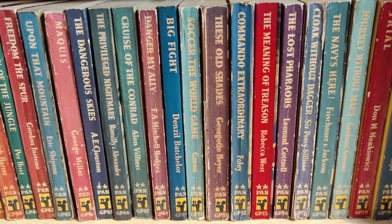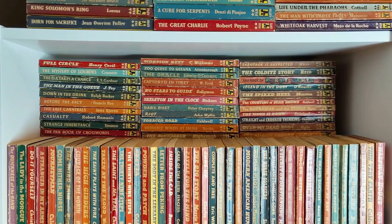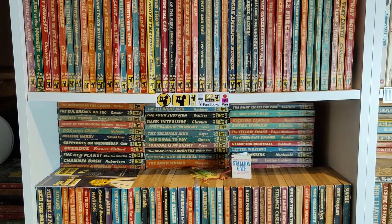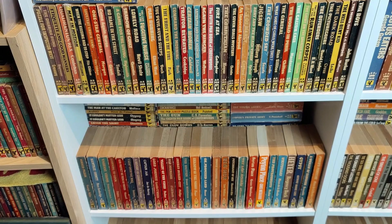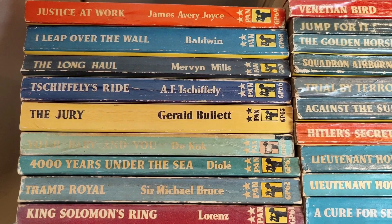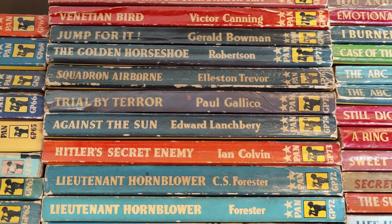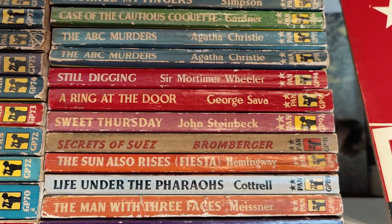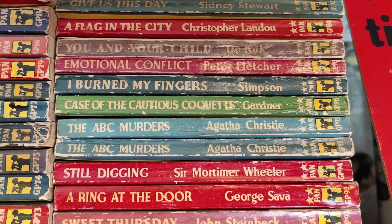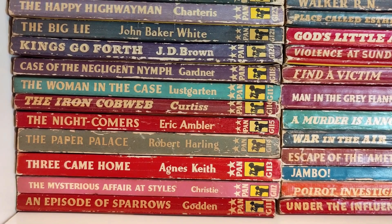We're on to the Great Pans now — these have a prefix of G or GP. These were initially called Great Pans because they were slightly more expensive when first published. They seem to be the best run of really classic Pan artwork, with a lot of covers by Sam Peffer and Rex — probably my two favorites. So many great Pan artists worked during this period and the books are superb, though not always the easiest to find in nice condition nowadays.